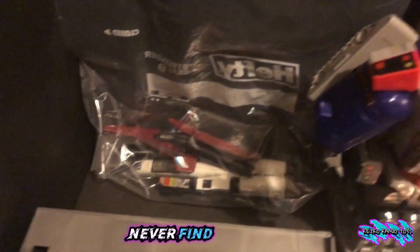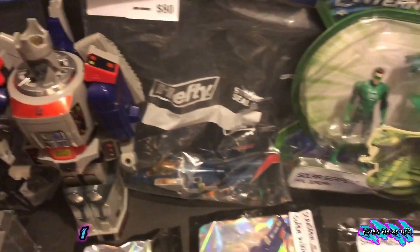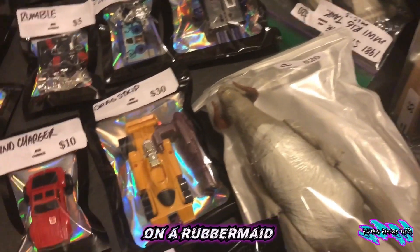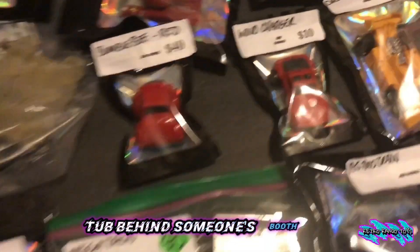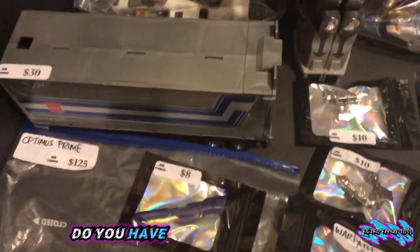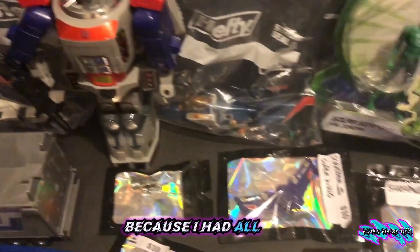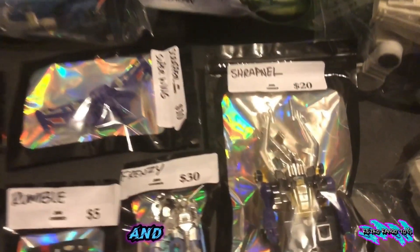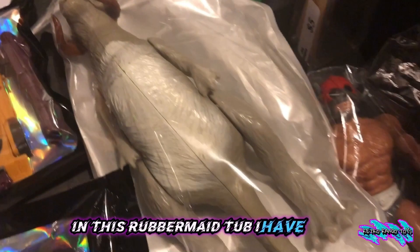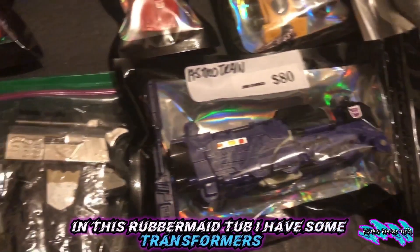I never find anything there, but I saw a couple of Star Wars figures on a Rubbermaid tub behind someone's booth on the ground, and just happened to ask them, "Hey, do you have anything else vintage?" Because I had all the Star Wars stuff. He said, "Yes I do — in this Rubbermaid tub I have some Transformers."